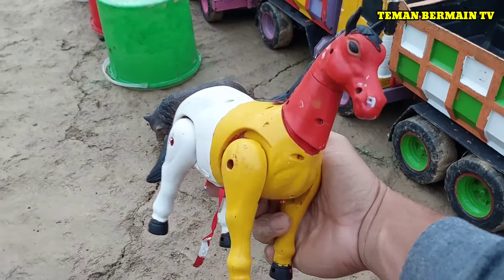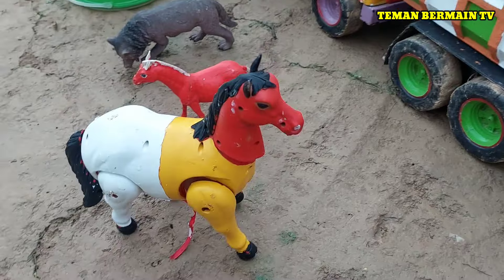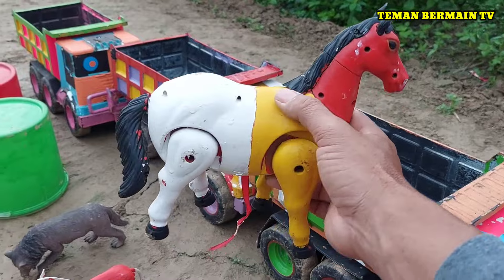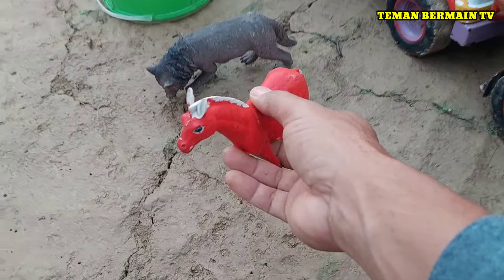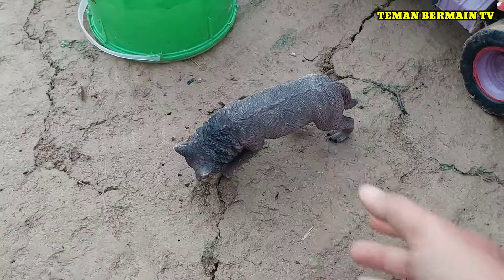Lihat, ini ada induk kuda. Induk kudanya mau melarikan diri, ayo kita tangkap! Ada anak kuda juga berwarna merah. Mantap sekali!